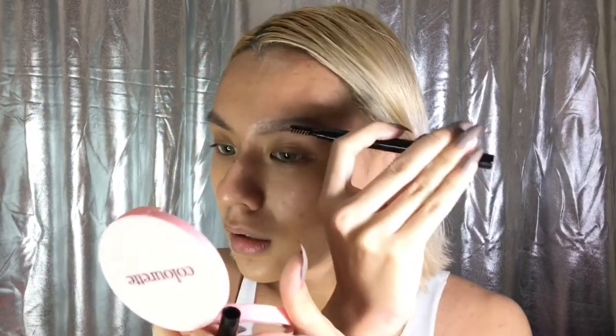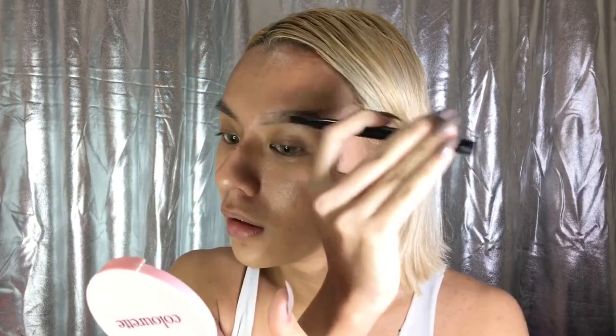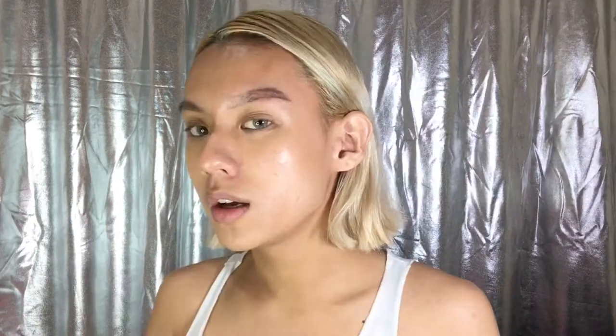For a brow product, I have two favorites. The first one is from Colorette — this is the brow pencil in the shade Mocha. My mom also loves this one. I use it to outline my brows, and it has a spoolie at the end so you can blend the areas that you've done.